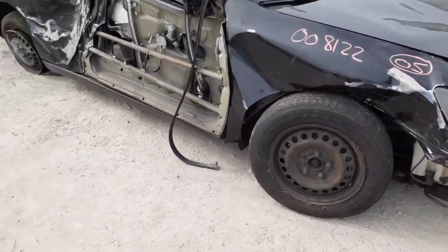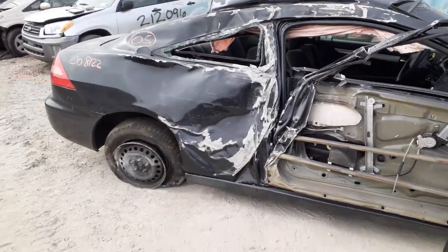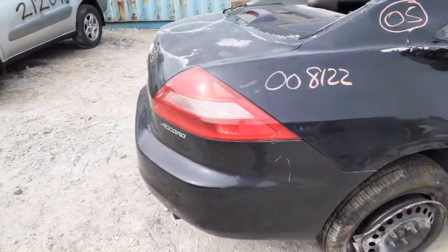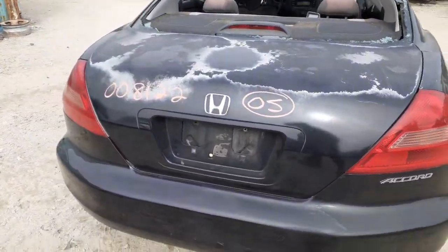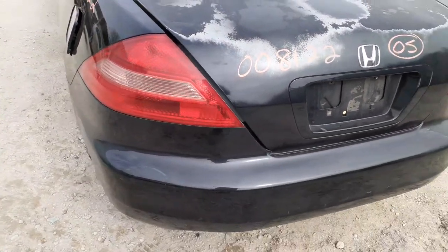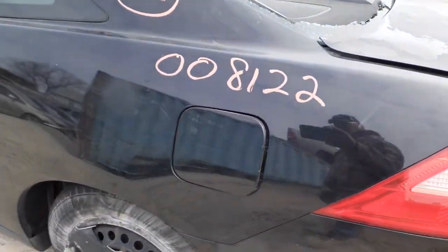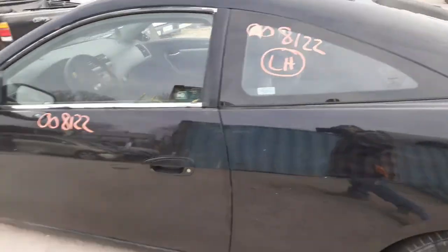Suspensions are bent, wheels are no good. Here's the whole right side of the car. The only thing we do have is a right side tail light that's good. You got a deck lid with the paint and clear peeling off. There's your third brake light. You got a left side tail light — remember, this car's a coupe.